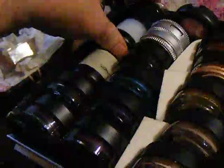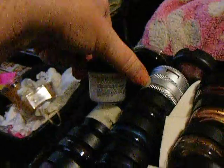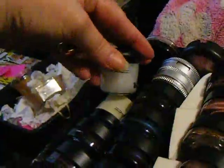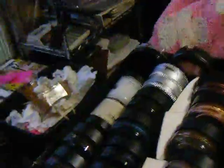These are MAC Mixing Mediums. One is matte and one has got shine to it. You can use these with your pigments and eyeshadows to intensify color.